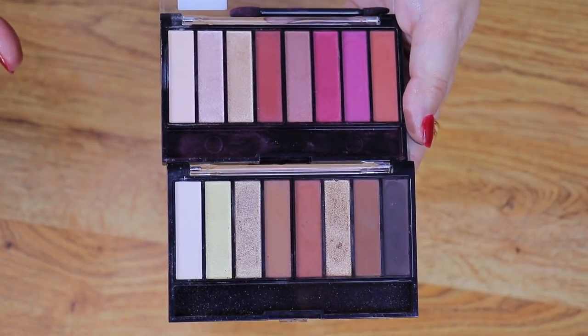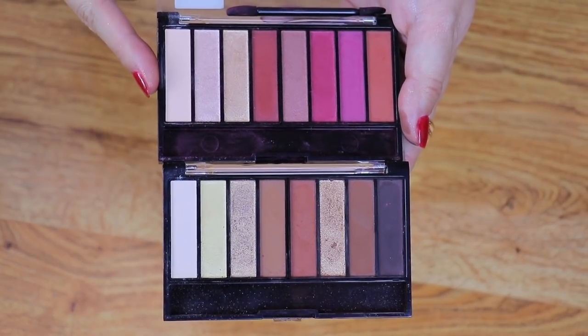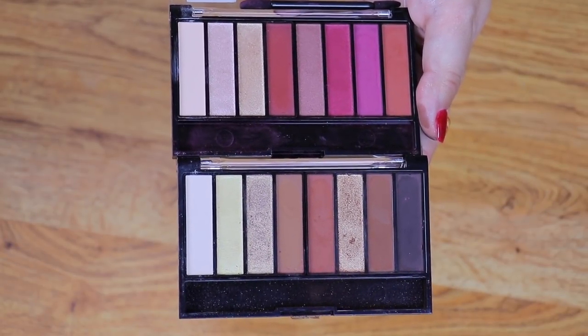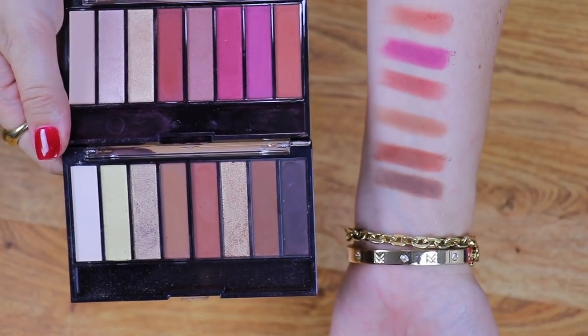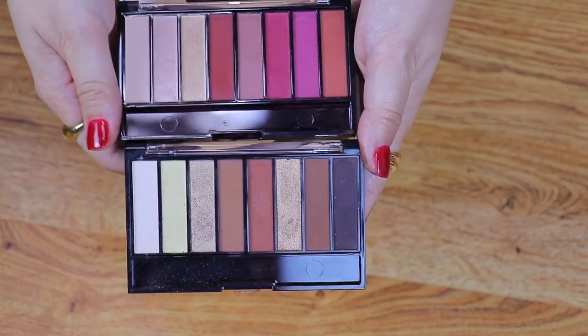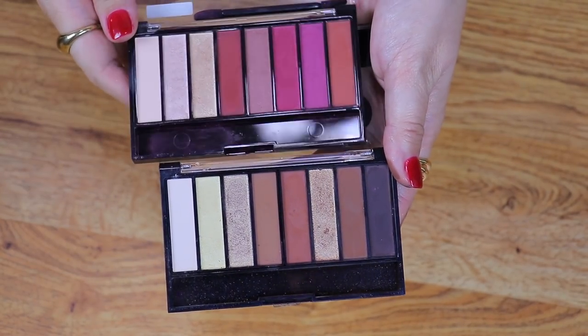The next brand we have is CoverGirl. We have the Reverence palette and then the True Naked Sunsets. The Reverence is a palette I was blown away by — the quality of the mattes is incredible. I went ahead and swatched some of them: they are so creamy and saturated and they perform like high-end shadows. Both of these are keeps.